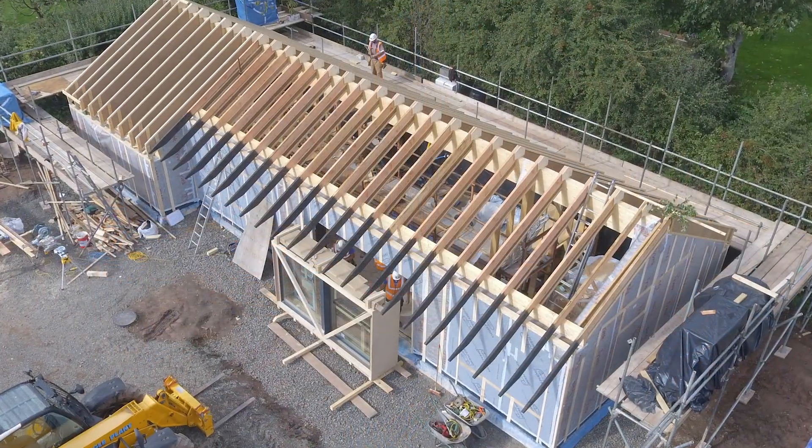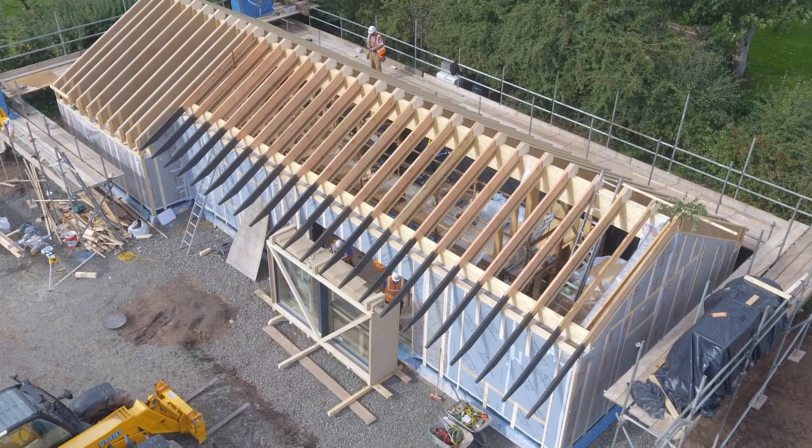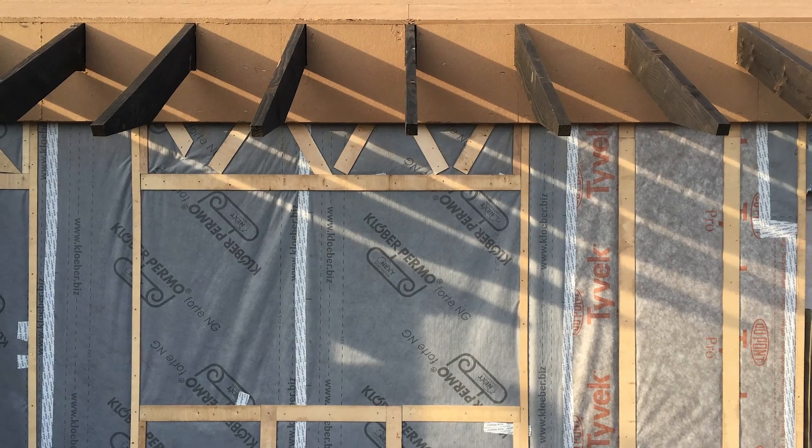A bit of a geeky thing, but airtight on the outside is something we're normally nervous about — but that's sorted. The membrane had to be a special membrane with quite high vapour openness. It was all modelled in software to make sure we don't get the condensation issues.